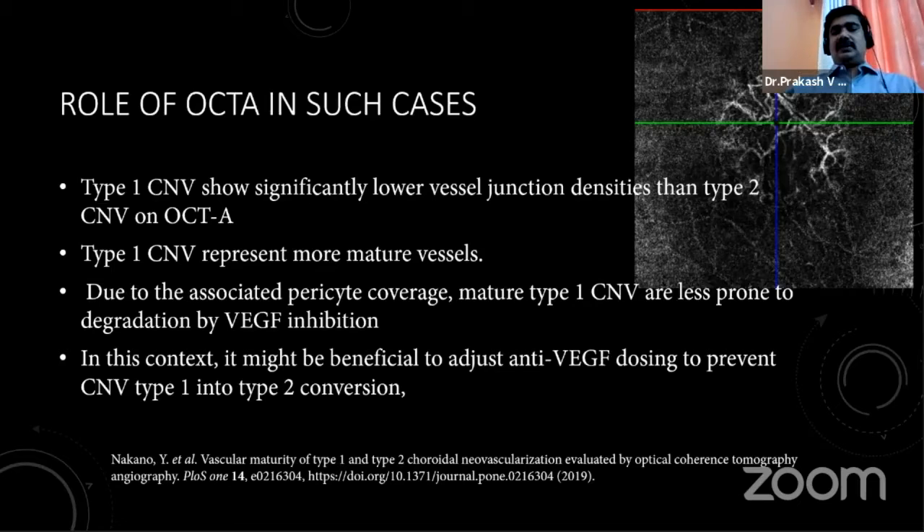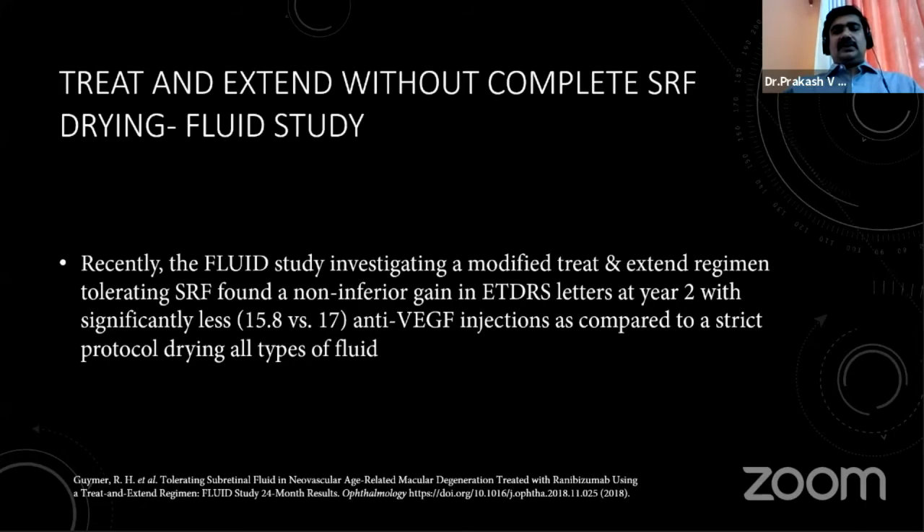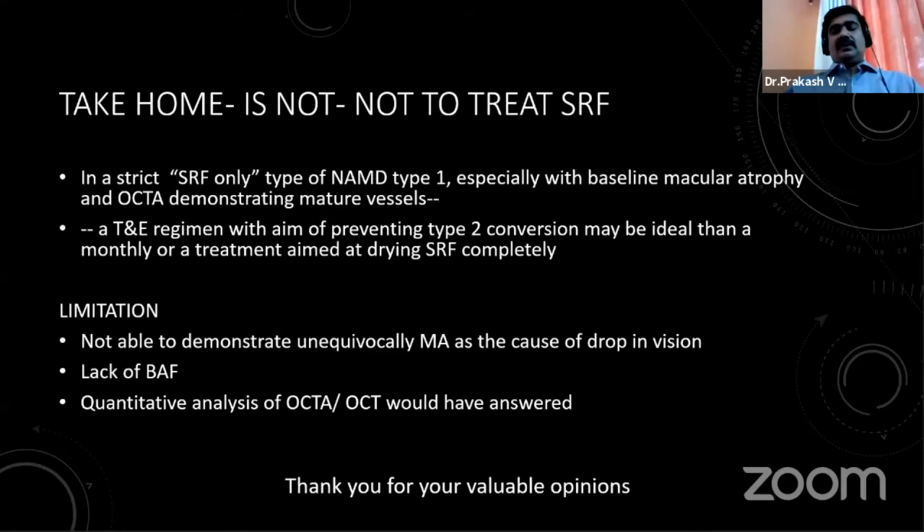The pericyte coverage in these mature vessels may prevent them from being easily suppressed by anti-VEGF, which was also seen in this case — we would expect complete drying with one injection in a normal SRF presentation. The FLUID study, using a treat-and-extend pattern tolerating some fluid, found that tolerating SRF in CNVM is not inferior to complete drying. The take-home message is not to avoid treating SRF, but in a certain type of CNVM where SRF is the only phenotype of activity, with some baseline macular atrophy and OCTA demonstrating mature vessels in a setting of a thin choroid, a treat-and-extend regimen aiming to prevent type 2 conversion — rather than completely drying SRF — should be ideal.